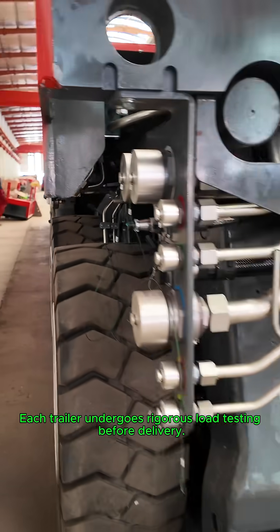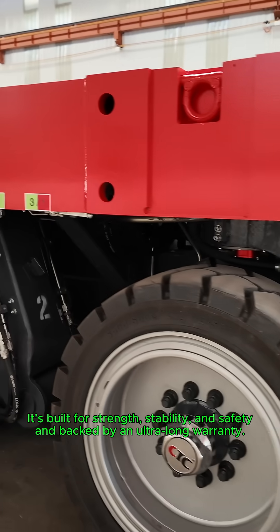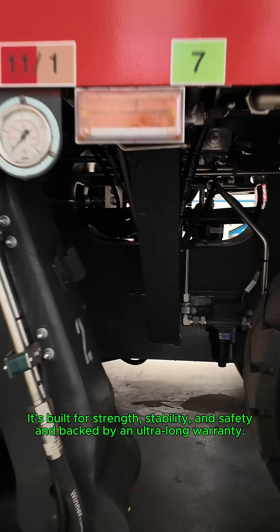Each trailer undergoes rigorous load testing before delivery. It's built for strength, stability, and safety, and backed by an ultra-long warranty.